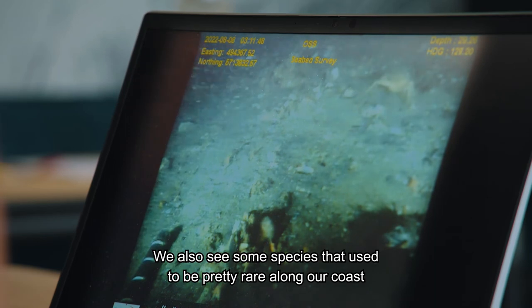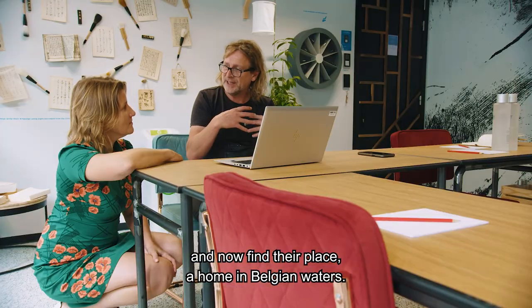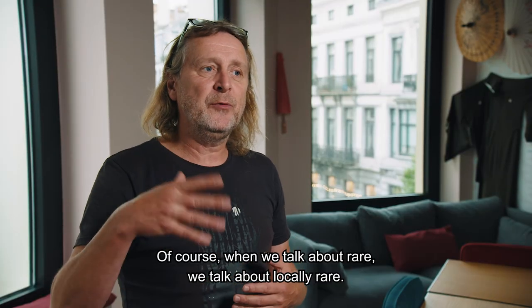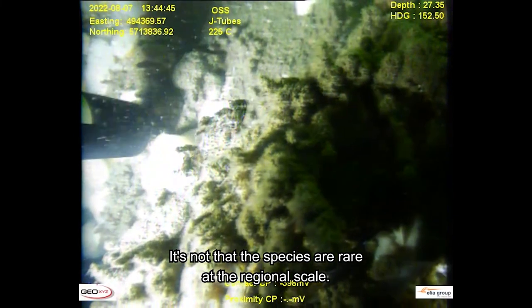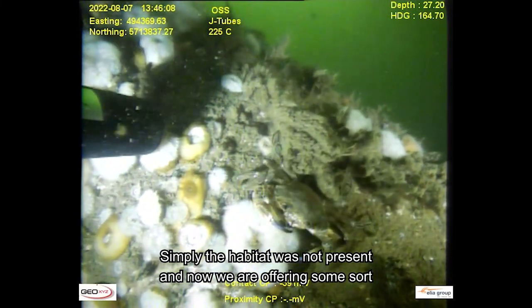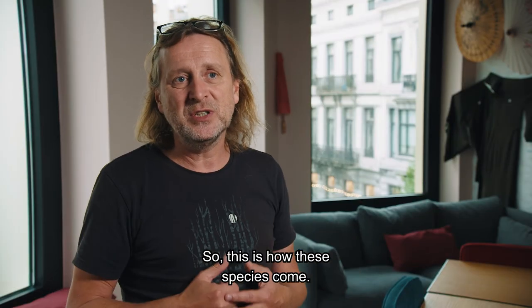We also see some species that used to be pretty rare along our coast that now find a home in Belgian waters. Of course, when we talk about rare, we mean locally rare — the species are not rare at a regional scale, it's simply that the habitat was not present. Now we are offering a sort of artificial rocky shore, and this is how these species come in.